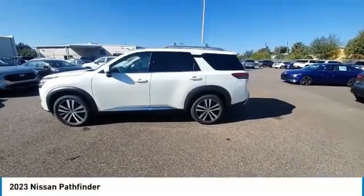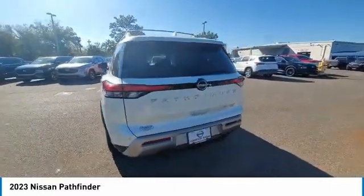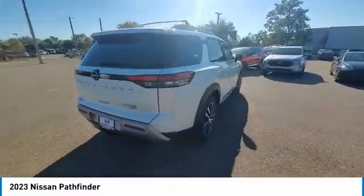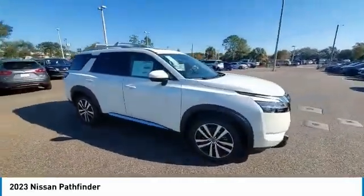Looking for the right vehicle? Check out the 2023 Pathfinder. The Pathfinder has a premium interior with three rows of seating for up to seven passengers, as well as versatile seating and cargo configurations.